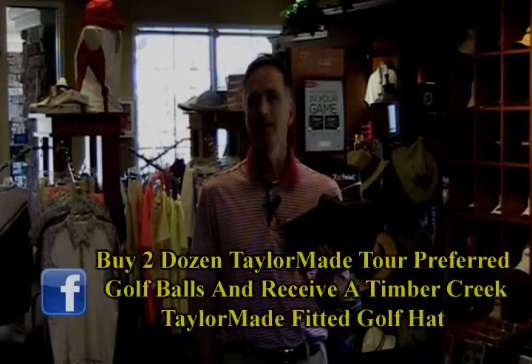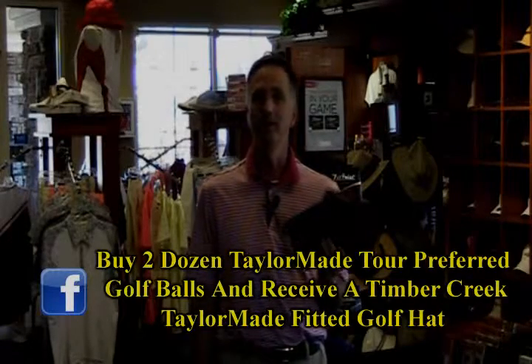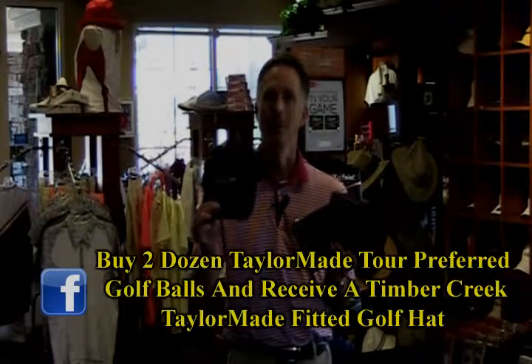We're back here in the Timber Creek Golf Shop. Check out the coupon at the bottom of the page. This month, if you buy two dozen TaylorMade Tour Preferred premium golf balls, we're going to give you a fitted TaylorMade hat with Timber Creek on the front along with it. Thanks so much. We'll see you next month.